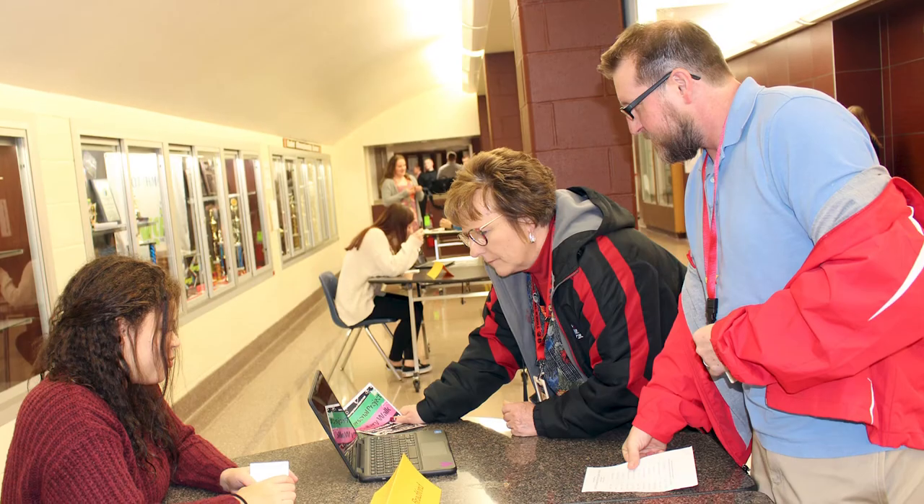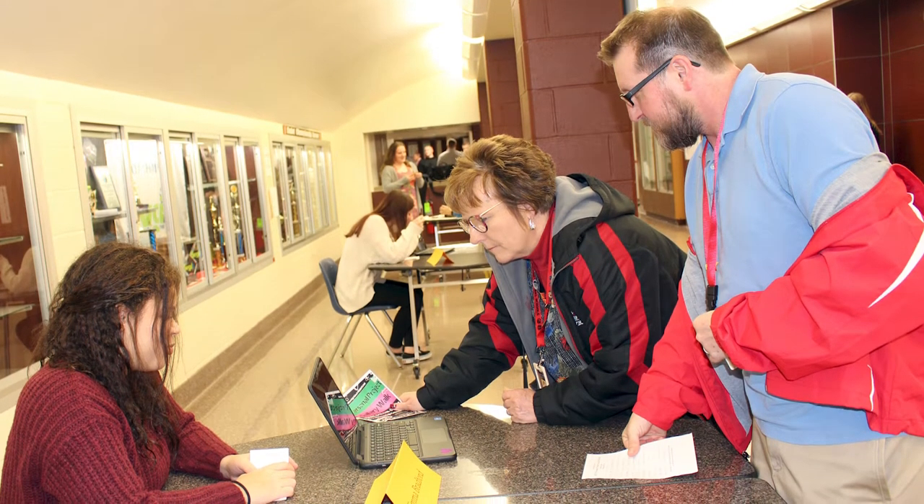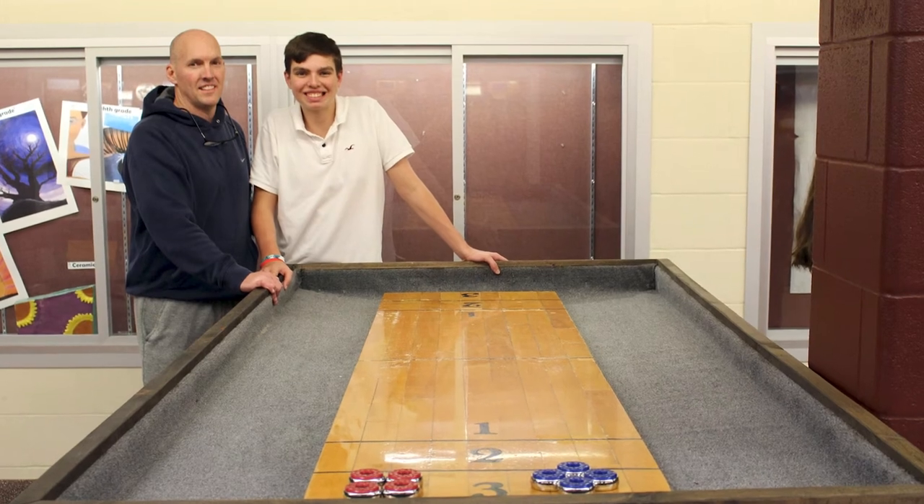The project represents the culmination of the Middle Years Program of IB. In Hilton, that program runs between grades 5 and 10, and so after years of using the learner profile and the approaches to learning, the students are able to apply those aspects of the program into a project of their own creation.